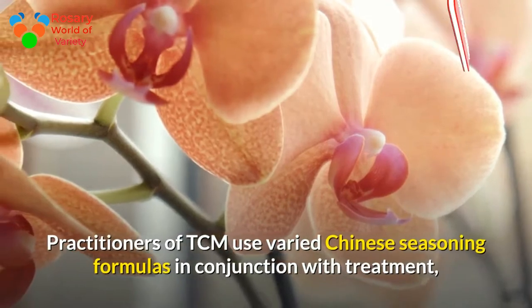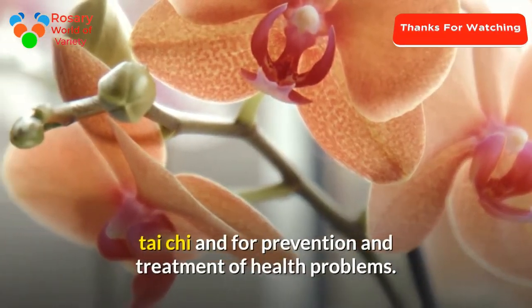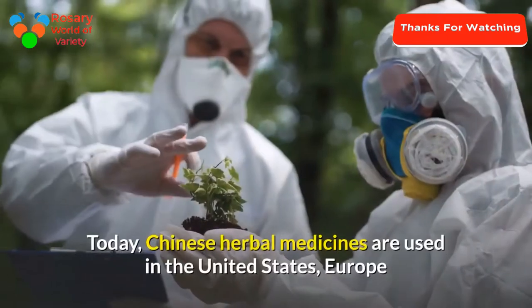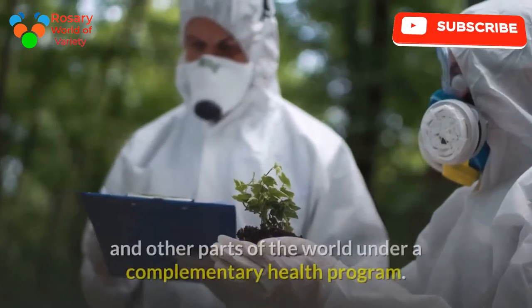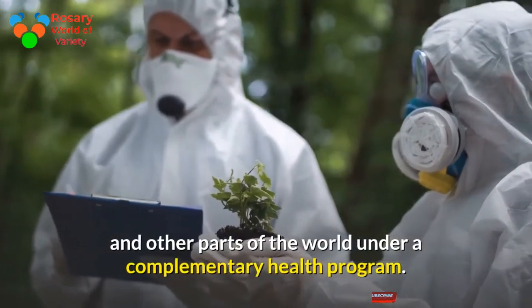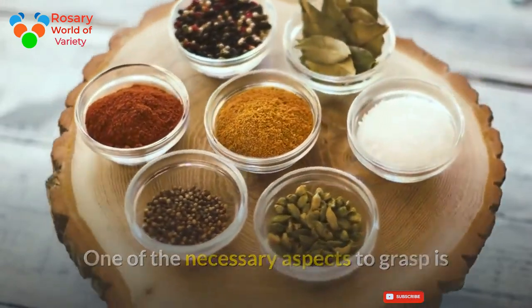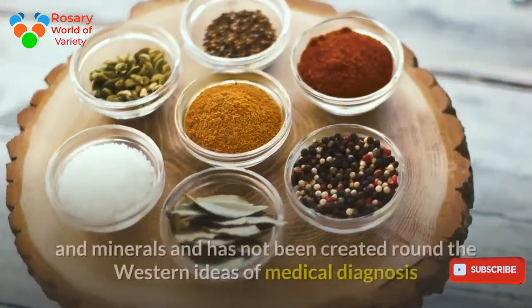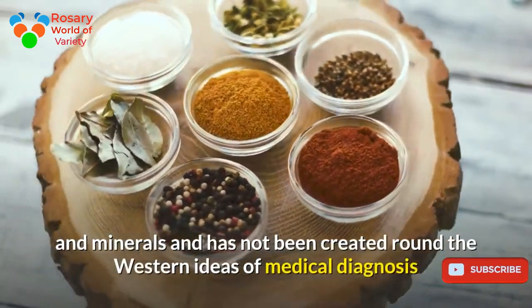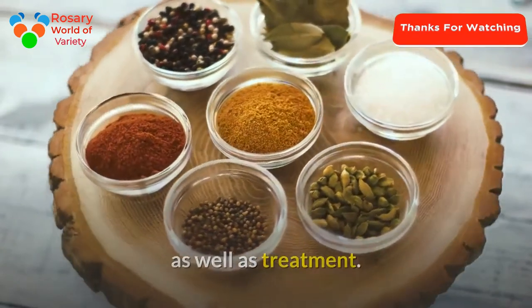Practitioners of TCM use various Chinese herbal formulas in conjunction with treatments such as Tai Chi for the prevention and treatment of health problems. Today, Chinese herbal medicines are used in the United States, Europe, and other parts of the world under complementary health programs. These formulas were not created around Western ideas of medical diagnosis and treatment.